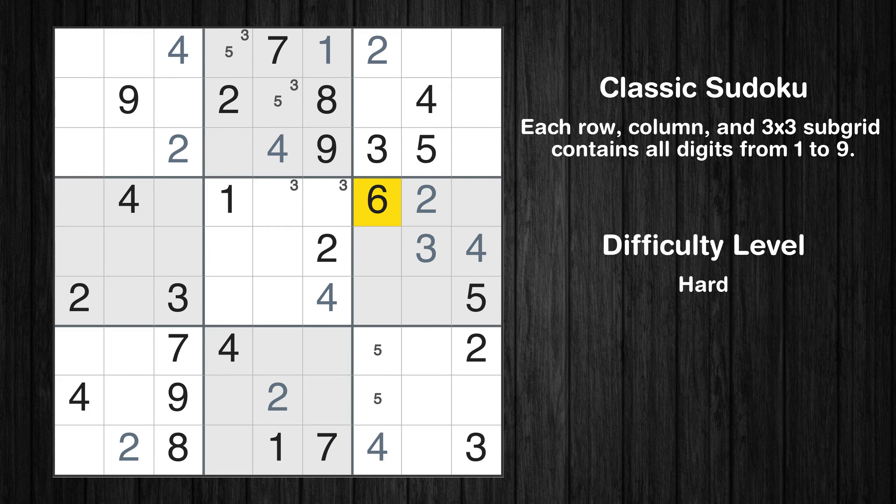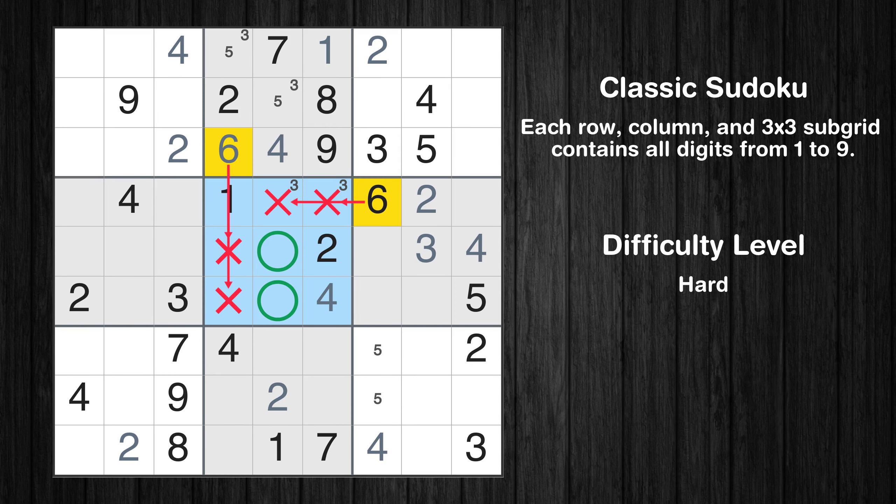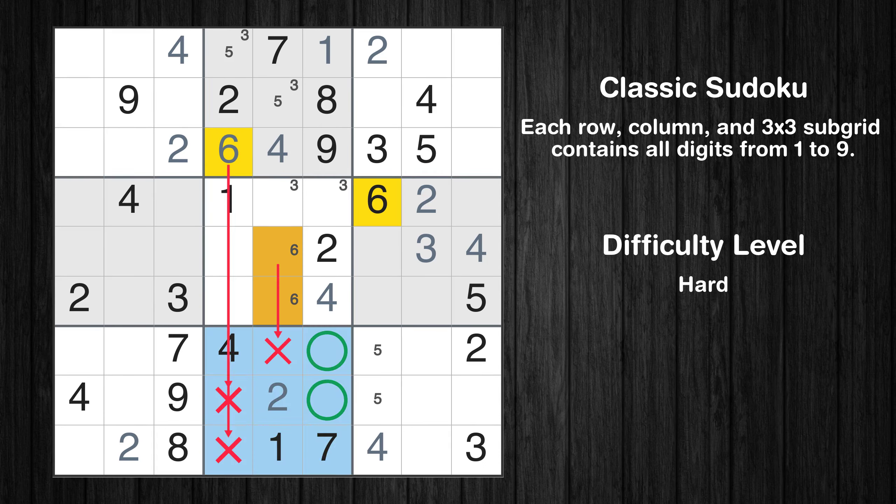Let's move to number 6. In the second block, the number 6 can be directly placed. Please note that the cells marked in purple contain number pairs. Only two positions left in the fifth box where value 6 can be placed. Only two positions left in the eighth box where value 6 can be placed.